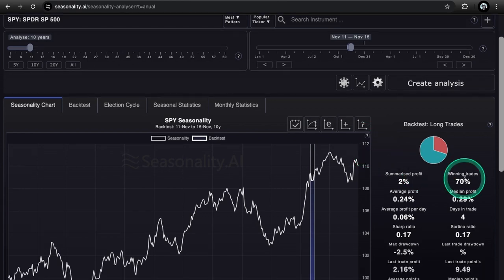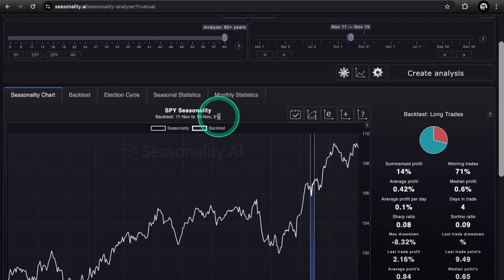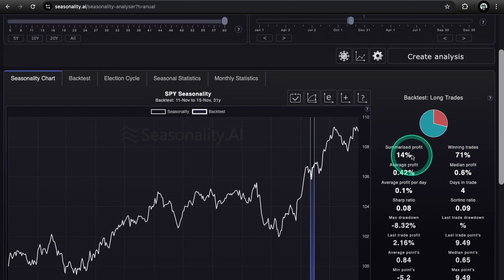On to seasonality for the 11th to the 15th: we have winning trades at 70% with a summarized profit of 2% for the 10-year data set. Moving out to 60 years, with 31 years of SPY data, we have winning trades at 71% and summarized profit at 14% — another high probability period. Last week was extra bullish with winning trades at 90% for the 10-year. Still bullish — don't really see a reason to short these closing months. Santa Claus rally, consumer spending picks up — all reflects in stock prices.